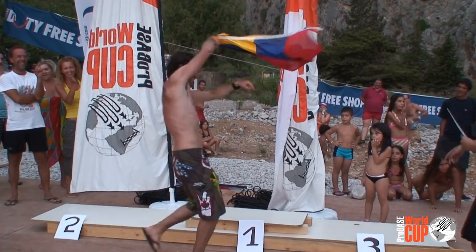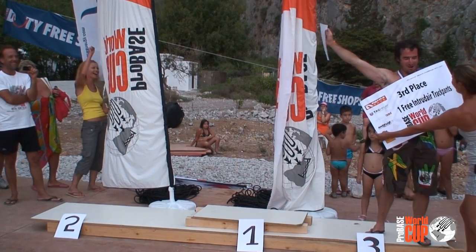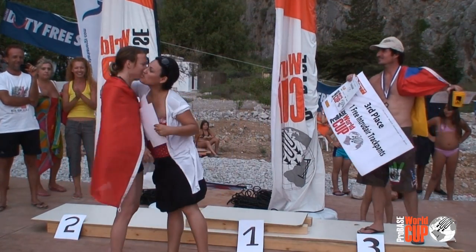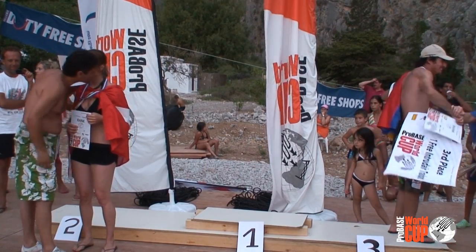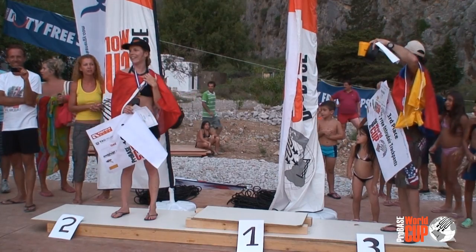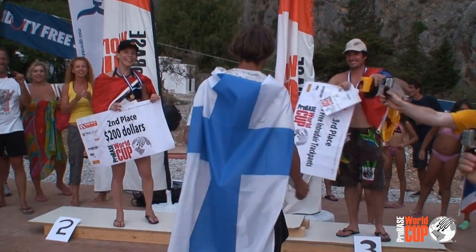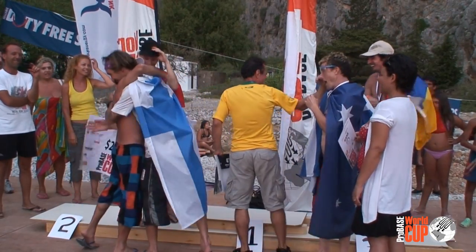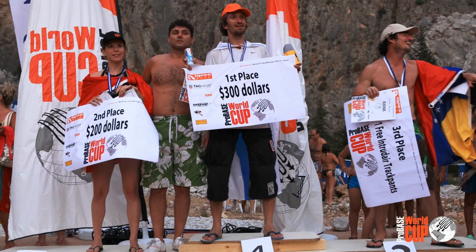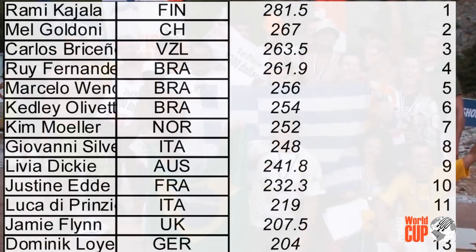Carlos Briseño from Venezuela in third place! Melanie Goldoni in second place! And Rami Kajala from Finland, winner of the Pro Base Accuracy event! He scored the best score in three of the four rounds, so he's a well-deserving winner of this competition.